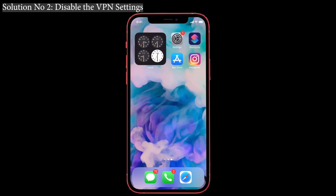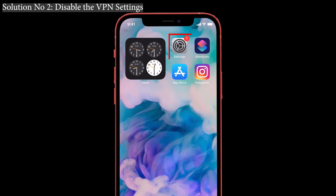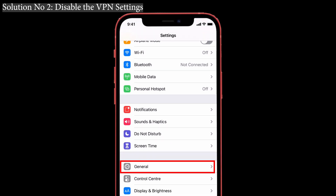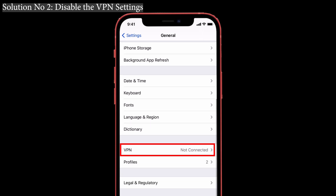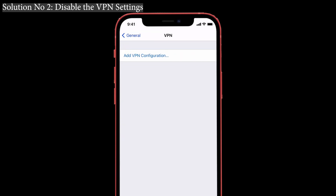Solution number two: disable the VPN settings. We all know that VPN will safeguard us from having our information stolen from other websites, but sometimes when it is turned on, that can also be the reason for Wi-Fi losing its signal suddenly. So just turn it off. Go to Settings, tap on General, you can see the VPN settings at the bottom — just give a click and toggle off that option.